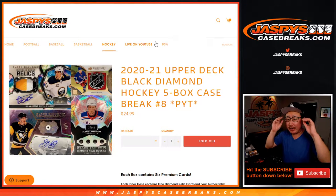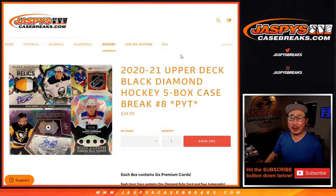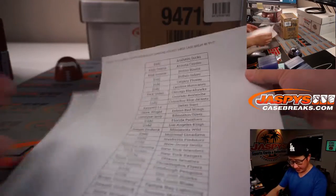Hi everyone, Joe for JaspiesCaseBreaks.com coming at you with 2020-2021 Upper Deck Black Diamond Hockey. Pick your team number 8 from JaspiesCaseBreaks.com. Big thanks to this group of people right here for getting in on it.